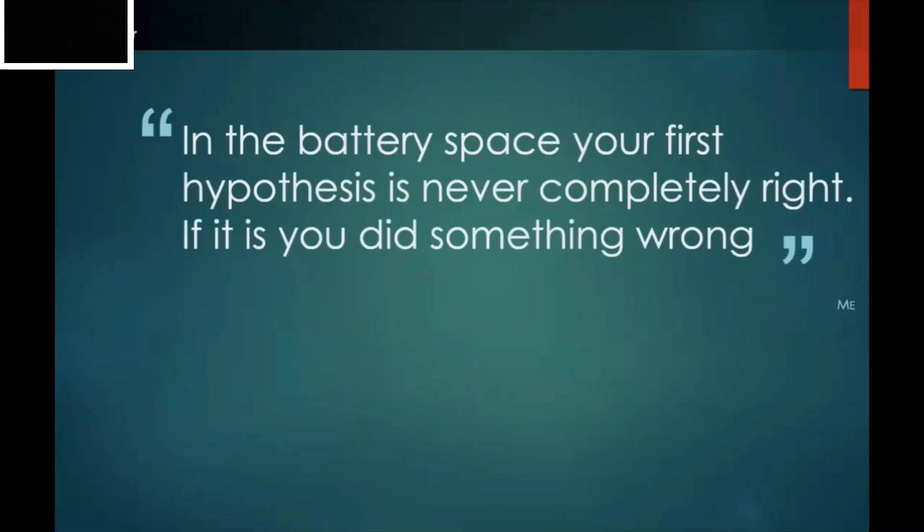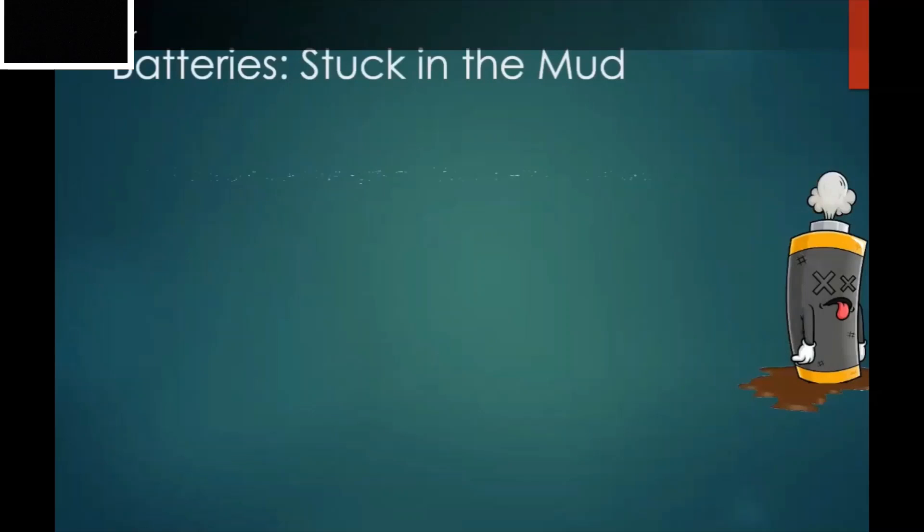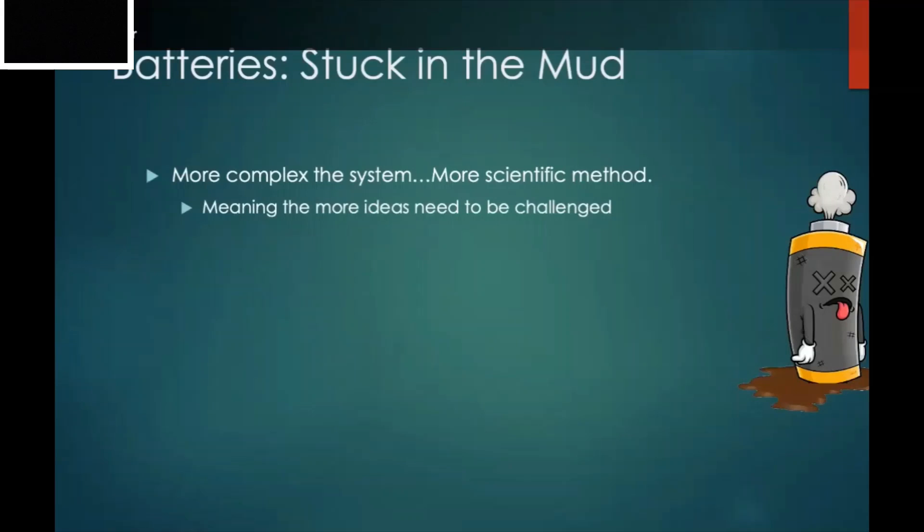This leads to something I tell my students: in the battery space, your first hypothesis is never completely right — and if it is, you did something wrong. Batteries are really complex systems. We have nice theoretical ideas, but what happens inside can be really messy. Batteries are stuck in the mud because of this complexity, and you really need to follow the scientific method more closely — your ideas must constantly be challenged and refined.